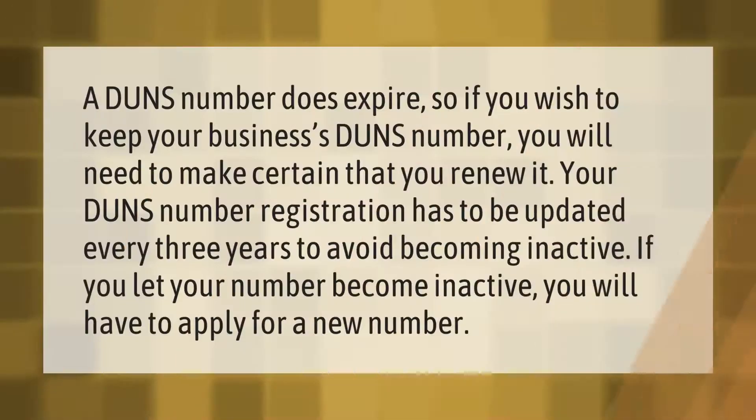A DUNS number does expire, so if you wish to keep your business's DUNS number you will need to make certain that you renew it. Your DUNS number registration has to be updated every three years to avoid becoming inactive.